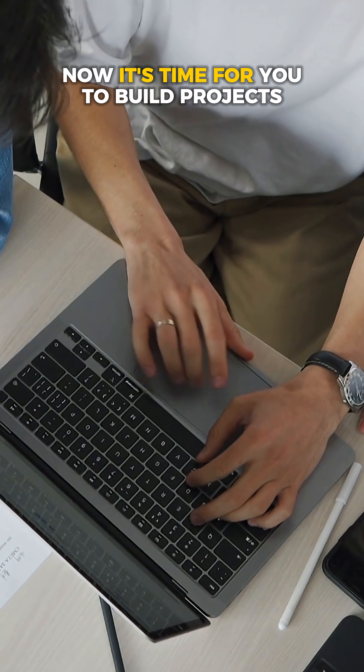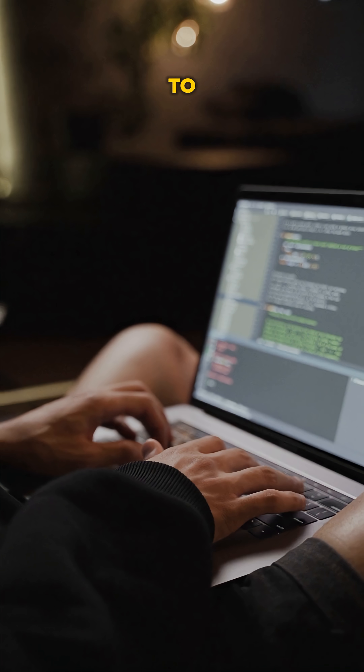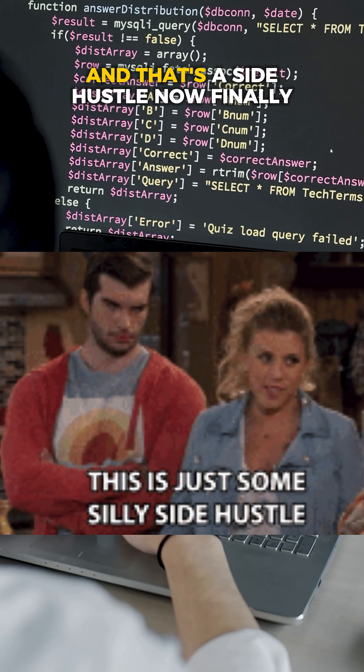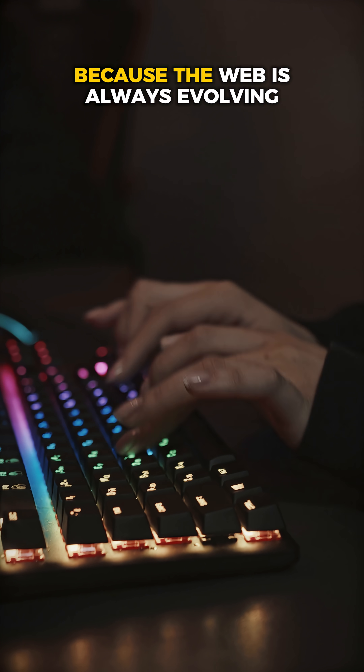After learning web composition, APIs, Tailwind CSS, and a framework, it's time to build projects — project-based learning is the best route to becoming a good developer. I also recommend building templates, like React templates, which you could sell online as a side hustle.